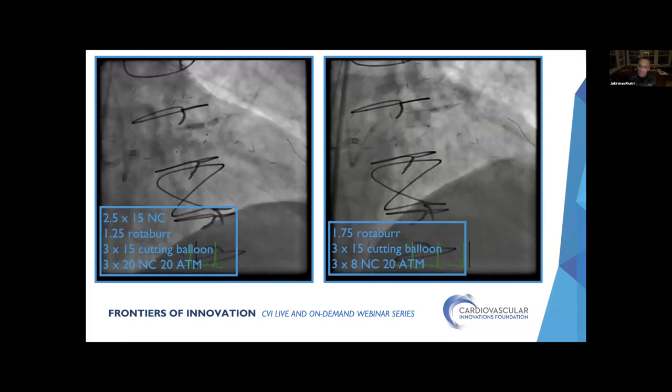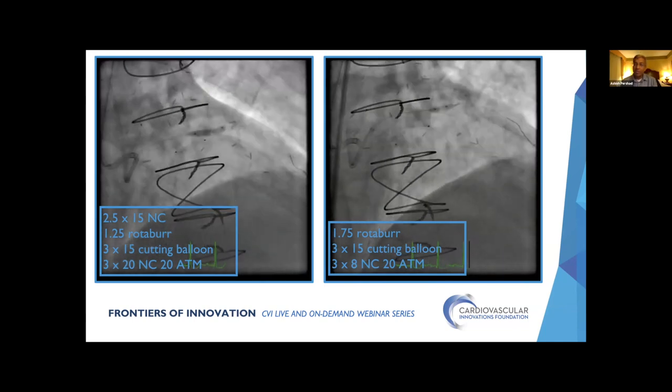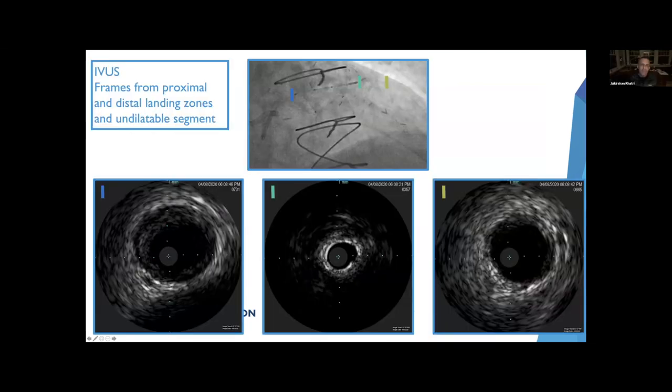We went back with a 1.75 burr, then a 3x15 cutting balloon followed by a 3x8 NC balloon — and despite all that, there's still a persistent waist. We can't get that area to expand. What would you do at this point? Image, image. The key is to see what the story is — I want to know the cause. The IVUS shows on the left panel the left main with mild disease, otherwise okay. The target area shows absolutely no rays of sunlight — this is all attenuation from a concentric ring of calcium. That absence of daylight suggests a dense concentric ring.